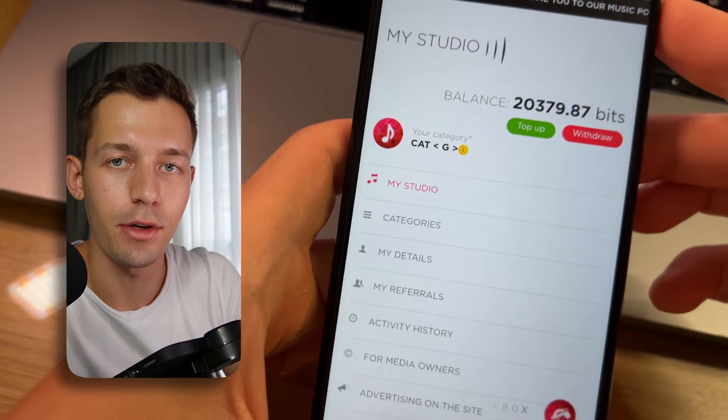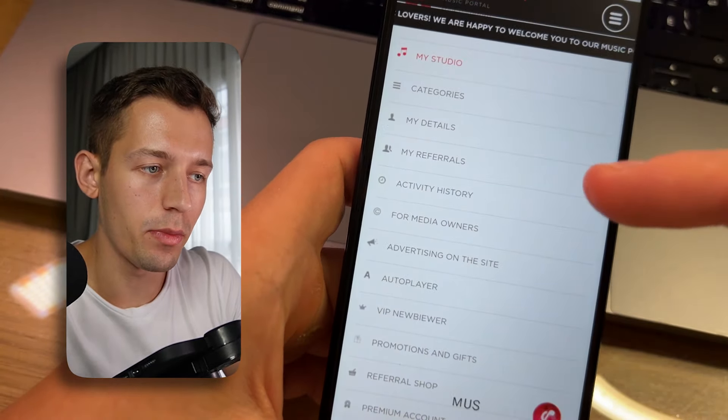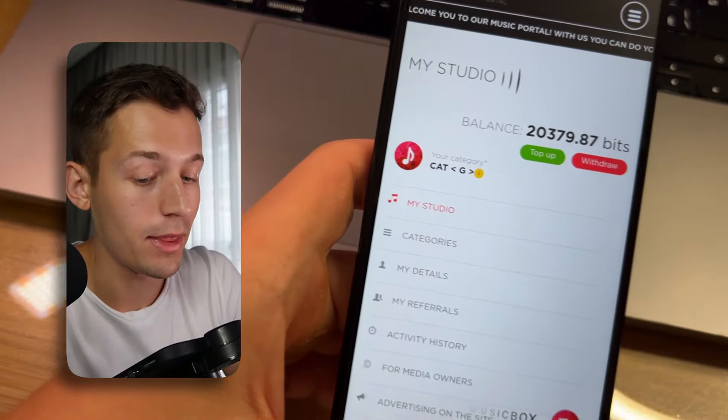If I listen to 100 songs, I've already earned 150 real dollars — just enjoying listening to music and getting paid. But that's not all. You can actually get $1.50 per track, not just per day, and I'll show you step by step how to do it. You'll learn how to earn $30 a day or even more without listening to music yourself.